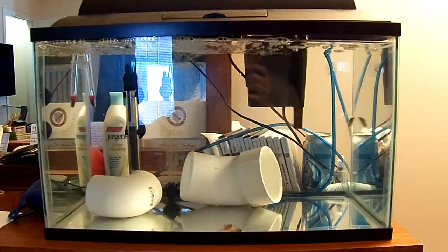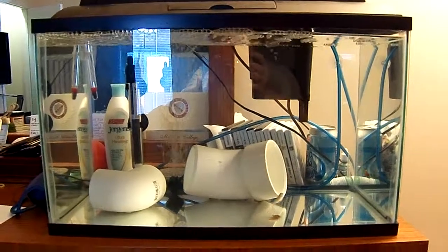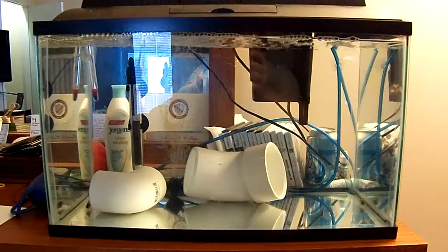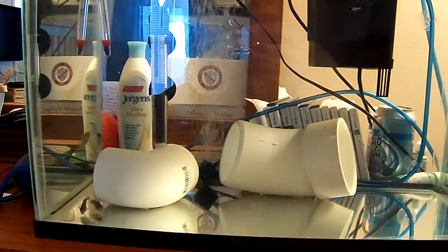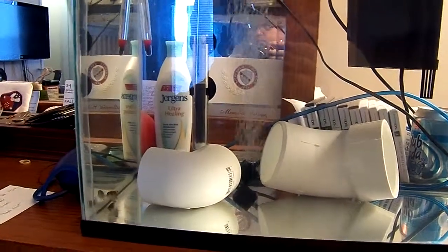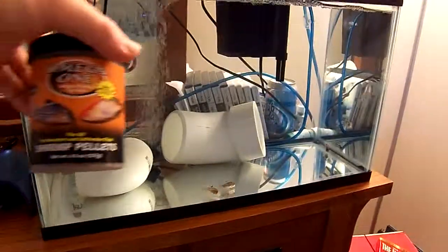Hey everybody. It's the day after my fish just got introduced to their quarantine tank and they're definitely more active today. They're swimming around and exploring and looking for food I guess. I put a few pellets of Omega-1 shrimp pellets in there. They seem to like that stuff pretty well.